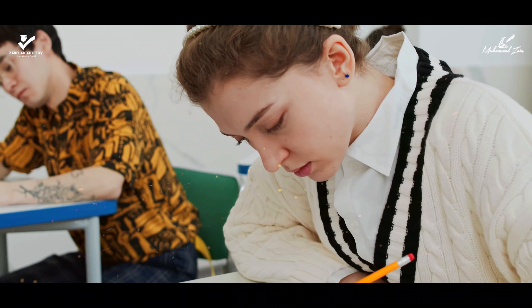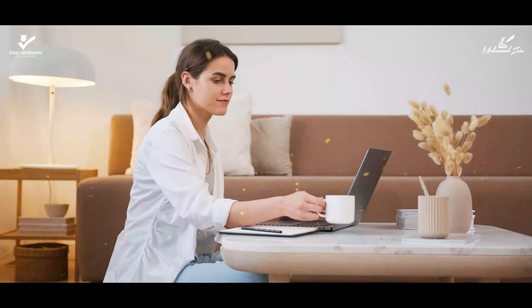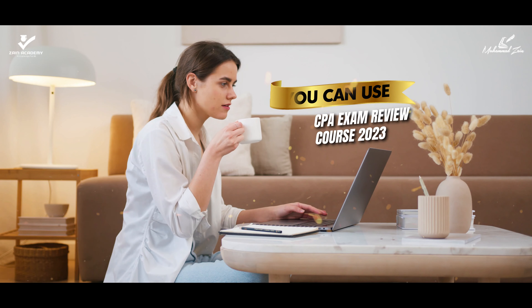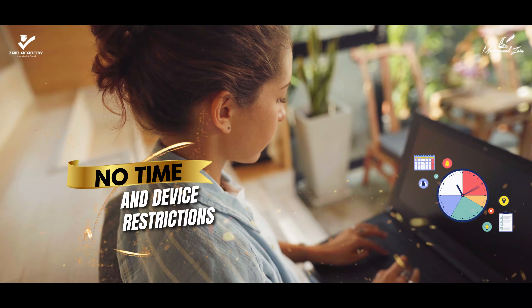The heart will create an urge to select the correct choice before jumping on a solution to the problem. You can use the CPA Exam Review Course 2023 as long as you wish. There are no time and device restrictions.